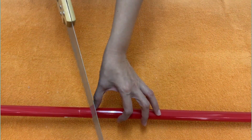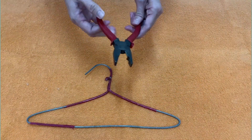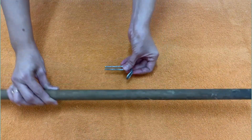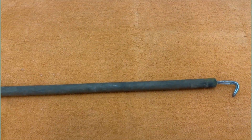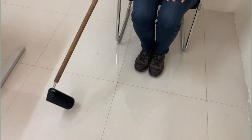Gamit ang lagari, hiwain ang kahoy sa nais na haba. Kumuha ng hanger at ng pliers. Putulin ang dulo nito at itupi. Dapat ganito magiging itsura niya. Ngayon, kakabit na natin siya sa dulo ng kahoy. Ayan — paari na natin abutin ang mga bagay nang hindi yumuyo.